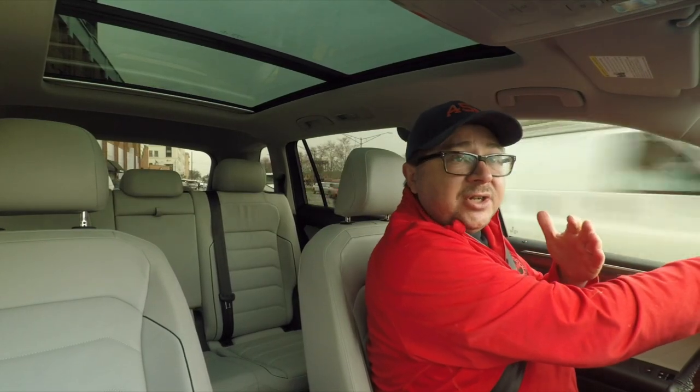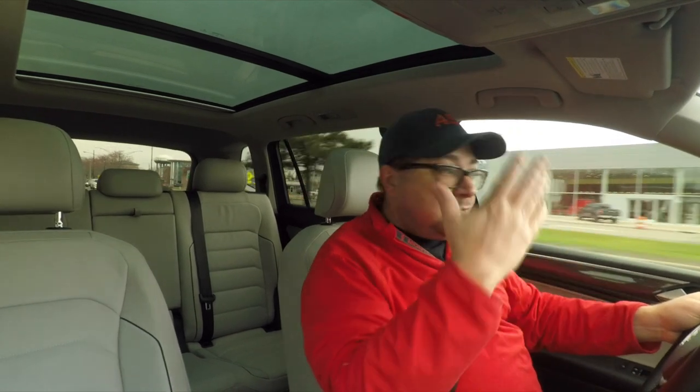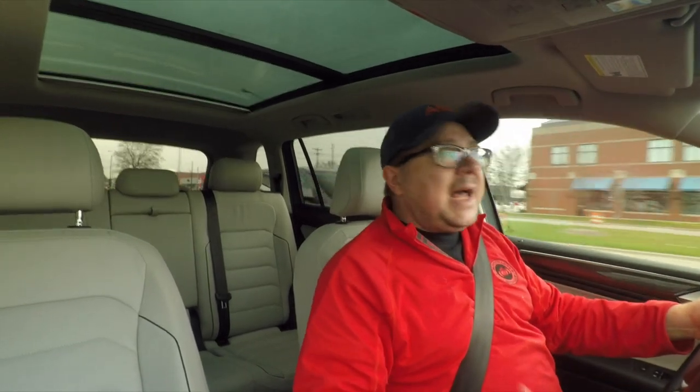This Tiguan is equipped with start-stop. Not too bad — it's not too annoying. You do have the ability to turn it off, but as you'd expect, shut the car off and it resets, so you'll have to do it again. It's one of the better implementations, not the best, but it's just one of those things you've got to live with. Maybe you just remember to turn it off every time you get in.